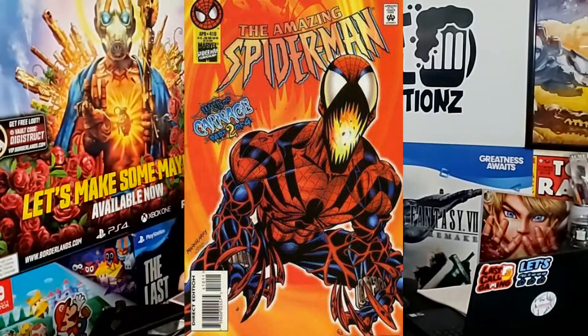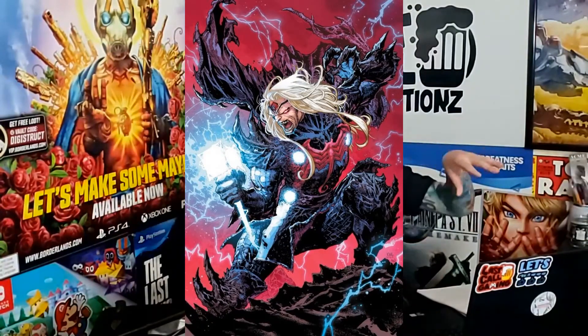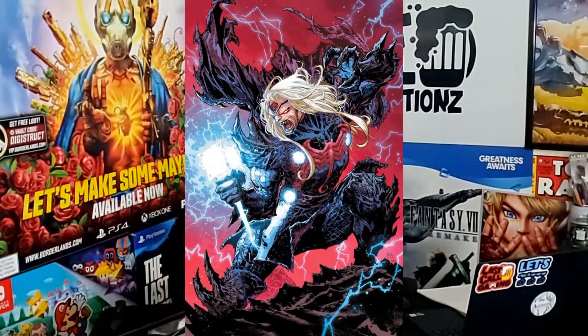Looks like we got a lot of good stuff here. The first book is Amazing Spider-Man — Web of Carnage, Part Two of Four — which they have valued at $45. The next book is a virgin cover; I don't recognize it instantly but they have it at $20. And another virgin cover of what looks like an X-Men Storm book, valued at $25.